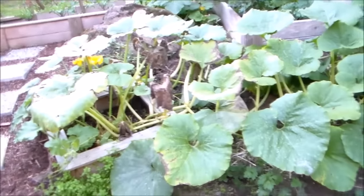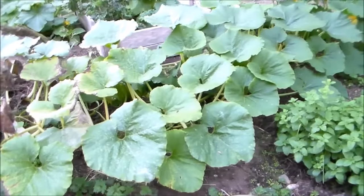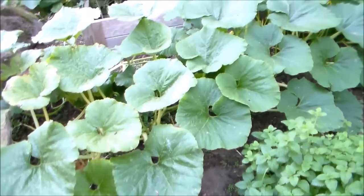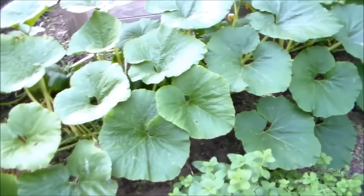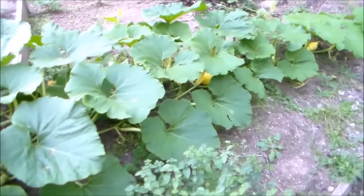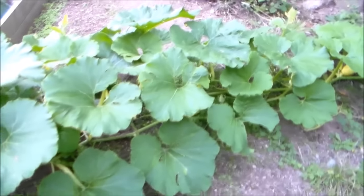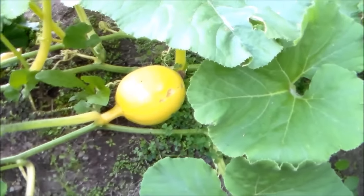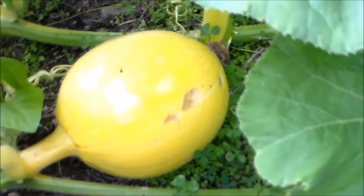Now this pumpkin vine — I think there's at least two or three vines in here — is the Atlantic Giant Pumpkin. Sadly, we've had a couple of pumpkins that were eaten by slugs or maybe squirrels that have been getting munched on. So I only have one or two left, and it looks like something's gotten to this one too. This one is probably the size of a small cantaloupe.